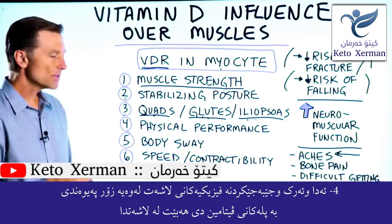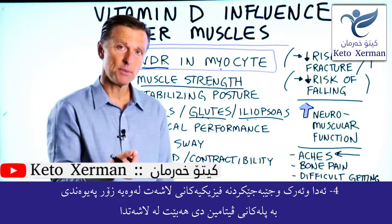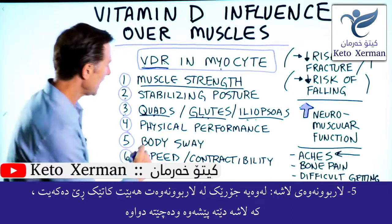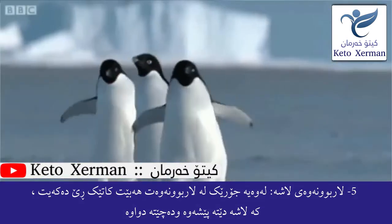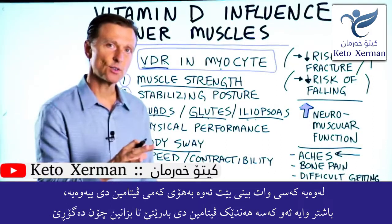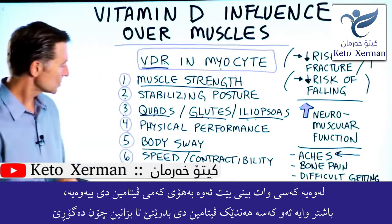Number four: your physical performance can be greatly affected by your vitamin D levels. Number five: if you're deficient in vitamin D, you could have a certain swaying of the body when you're walking, like a waddling back and forth. You've probably seen people like that. It would be interesting to give that person some vitamin D and see a before and after.